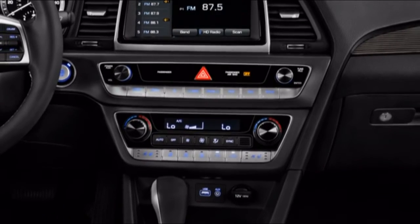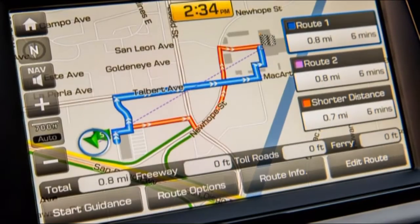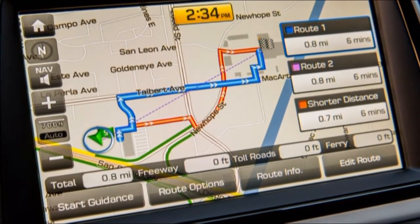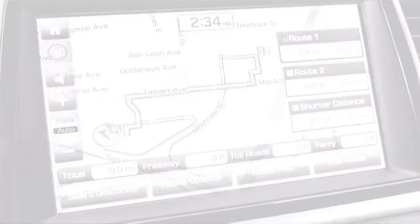We give the Macan high marks for its base hardware, discretionary additional items, infotainment, and Porsche's acclaimed customization. No two Macans need to resemble one another. We arrive at a 9 out of 10.